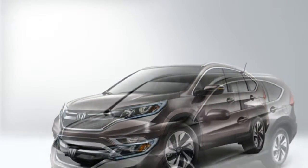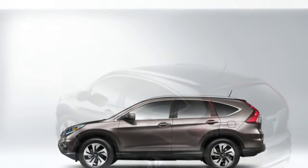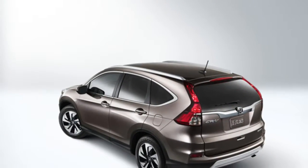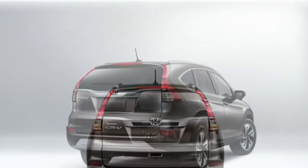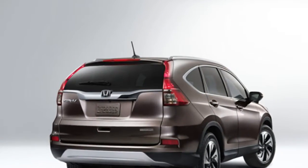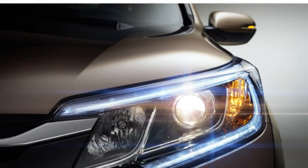The 2016 Honda CR-V is a capable performer with precise steering, according to critics. They point out that it lacks the athleticism of some class rivals, but most agree that it delivers a smooth, quiet ride, decent acceleration and satisfactory power for day-to-day driving.